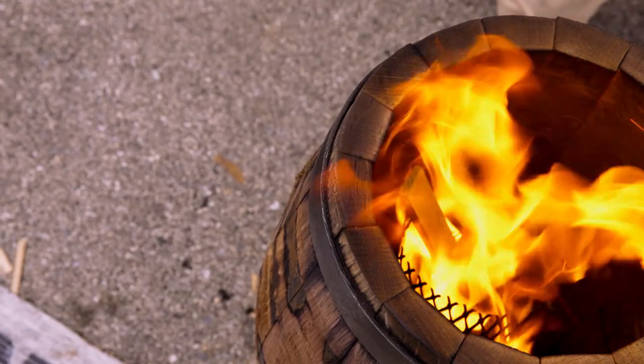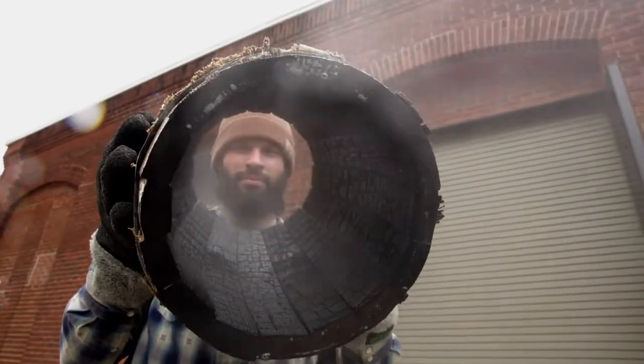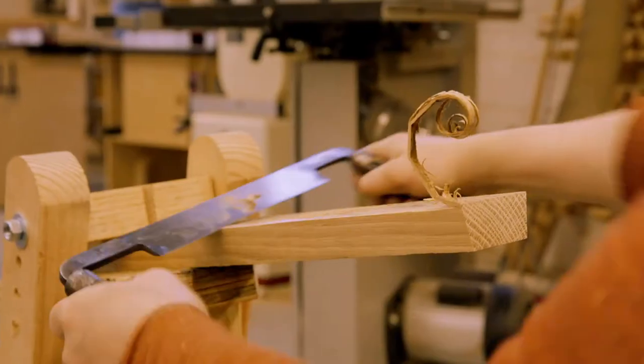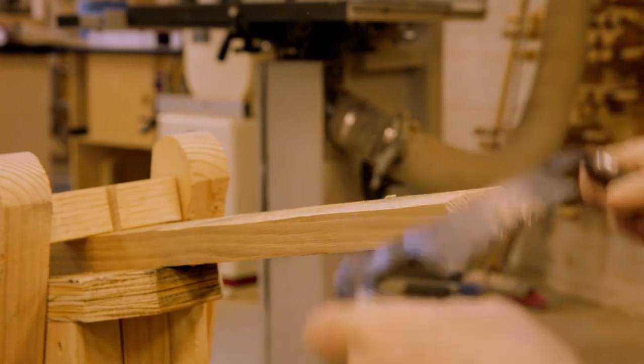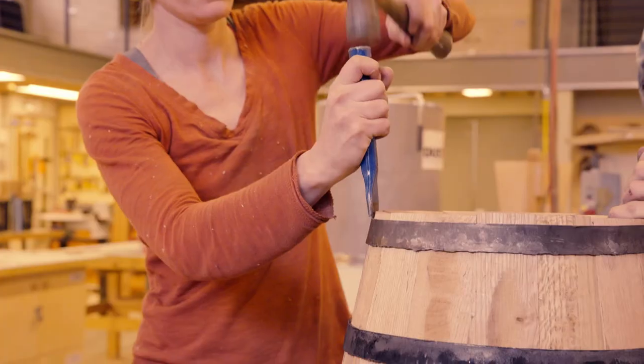The barrels are very important in our process. They have to be toasted a certain way and then charred a certain way. Our barrels are being made by hand. Cynthia trained at one of the only places in the United States that still teaches traditional coopering — it's a skill that's kind of been lost.